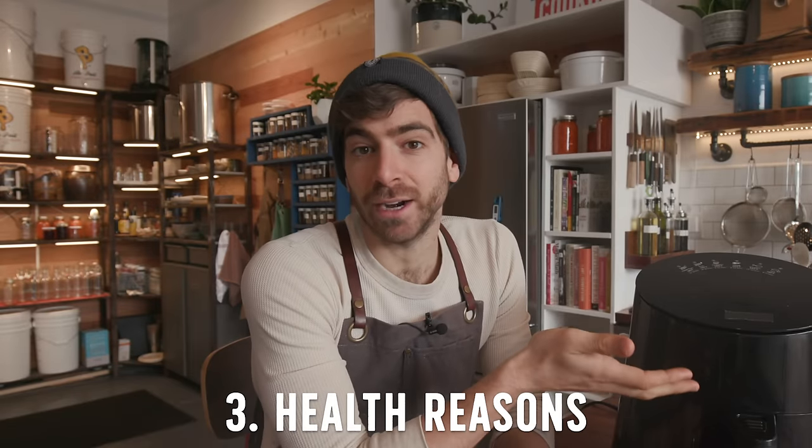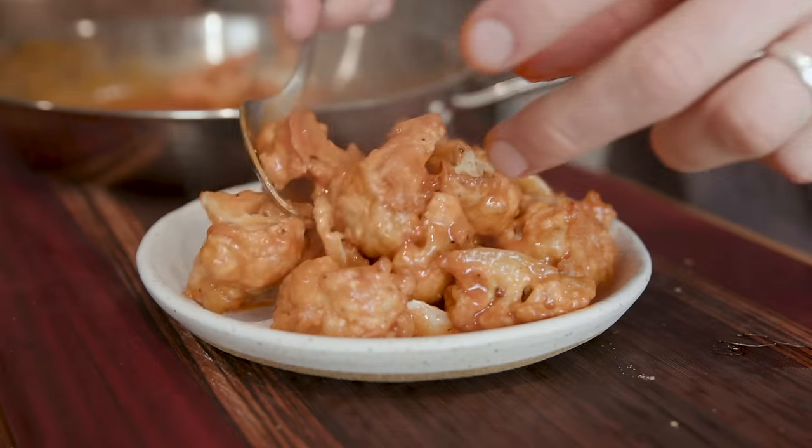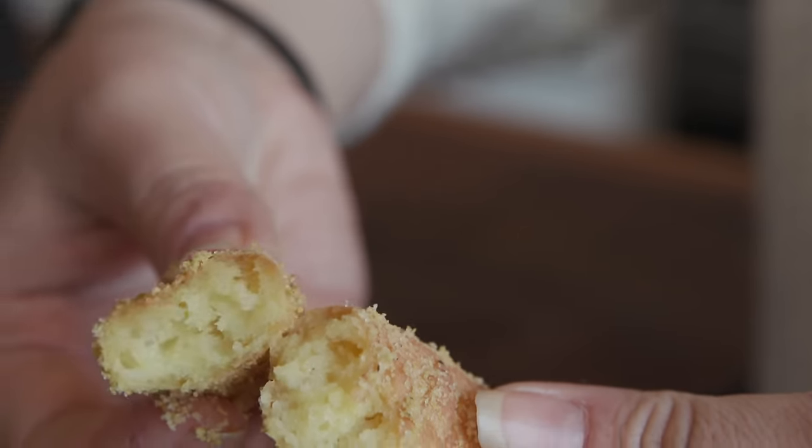The fact that you're not using gas and this thing is eventually gonna shut off — it has a timer — feels just a little safer than using a bigger appliance. And number three is health reasons. This thing is called an air fryer, so it's supposed to replace deep frying. It doesn't replace frying in oil, but you can get really good, delicious, crispy results in your food with just a small amount of oil or fat.